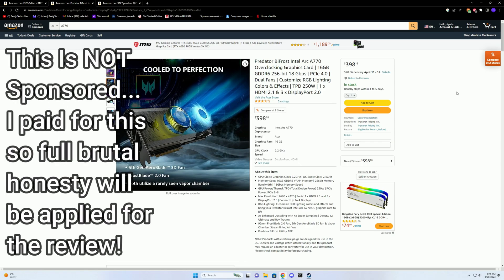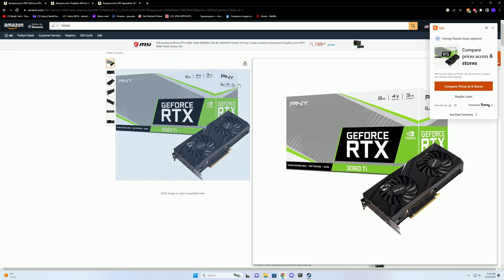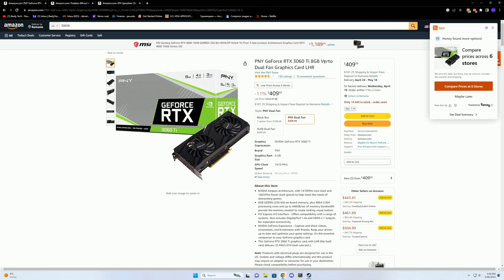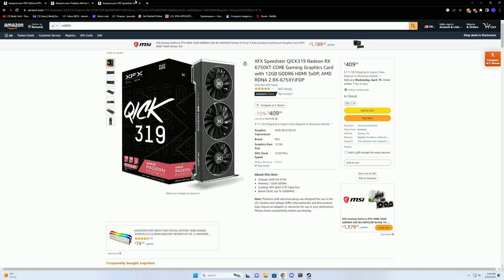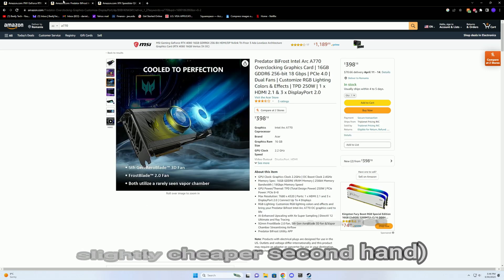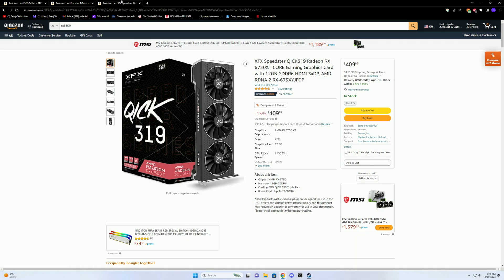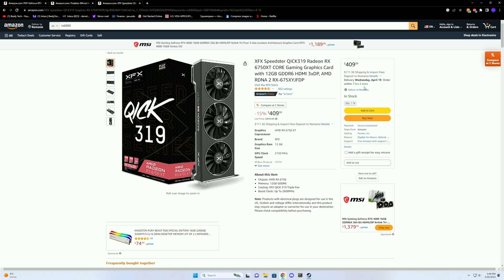Before gaming benchmarks, let's look at the value proposition of the Predator Biofrost Intel Arc A770 — quite a mouthful. This GPU is priced at roughly 400 US dollars, and in my local market it was around 400 euro, so it's priced roughly the same. The competition: a 3060 Ti, which performs similarly, is 409 US dollars on Amazon. But AMD brings value to a whole different level with their 6750 XT at 409 dollars — significantly faster than a 3060 Ti and also faster than the A770. There are not many scenarios where I could confidently recommend the A770 over the 6750 XT.